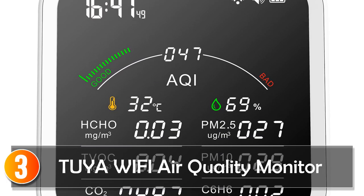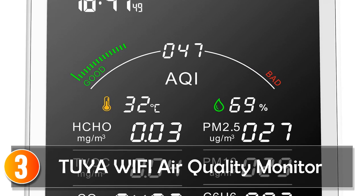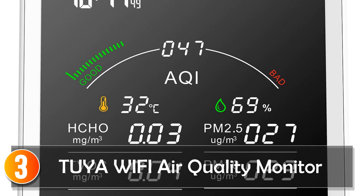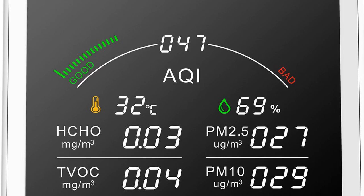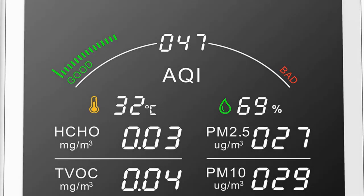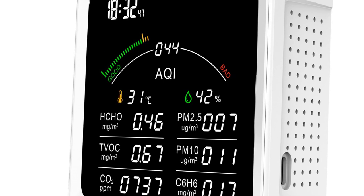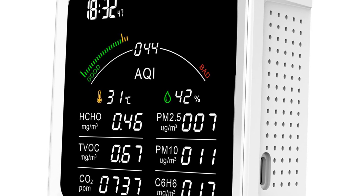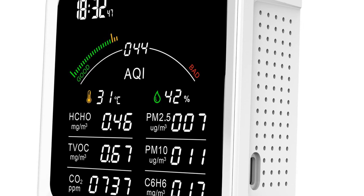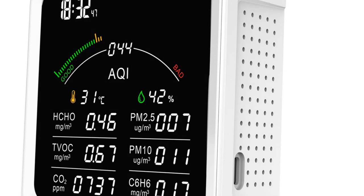At number 3, the TUIA Wi-Fi Air Quality Monitor. The TUIA Wi-Fi Multifunction Air Quality Monitor by Fabizense is a powerful and reliable device that helps you monitor the air quality in your home or office. With a variety of sensors including PM2.5, PM10, HCHO, C6H6, and CO2, this monitor can detect a range of air pollutants to keep you and your family safe and healthy.